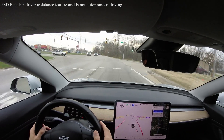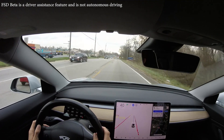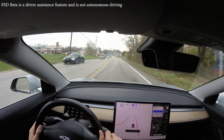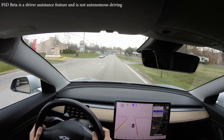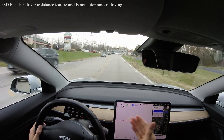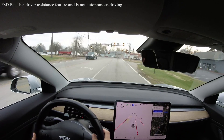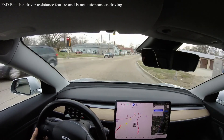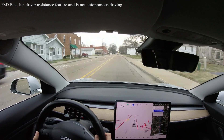That truck went in front of us — legacy autopilot absolutely would have jabbed the brakes, even though the truck would have been well clear. FSD Beta does a fantastic job of not slowing down for cross traffic that will be clear before we get there. We just hit a yellow light — and we went across those railroad tracks like it was nothing. That was amazing.